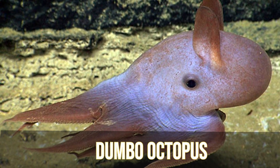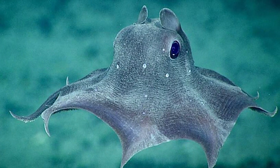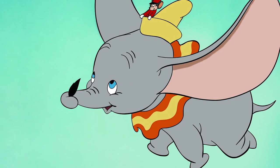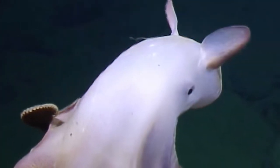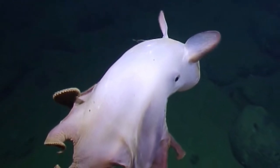In our number 9 spot, we have the Dumbo Octopus. Dumbo octopuses love to live in the deep sea at depths of at least 13,100 feet or 4,000 meters, making the Mariana Trench a perfect home. The Dumbo octopus is not just one species but a genus, and they are the deepest-living octopuses in the world, though quite rare. They were named after the Disney movie Dumbo because of their ear-like fins that resemble Dumbo the elephant, which they use to swim while using their arms to steer. They are foraging predators that eat pelagic invertebrates swimming just above the sea floor.